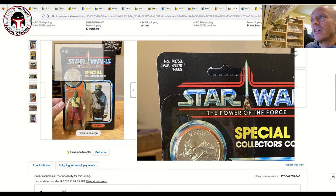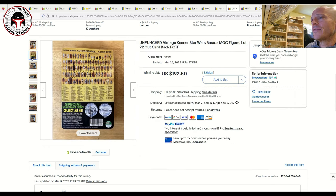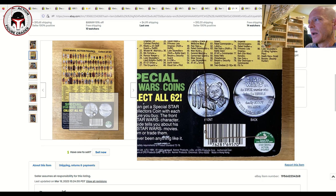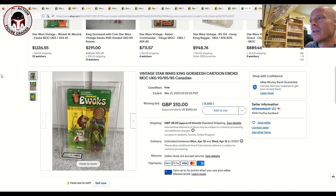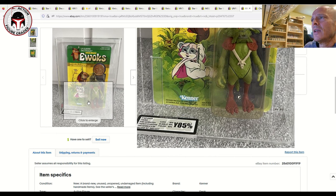Next was a Power of the Force Barada with moderate yellowing, unpunched card in pretty good shape — probably a 75 grade with some scuffing in the upper left corner. However, on closer inspection this one had been sliced open on the back — so it's not truly mint on card. It still sold for $192.50. As a display piece slapped in an acrylic case it presents nicely from the front, but $192.50 seems about right for an opened-from-the-back last 17 Barada.